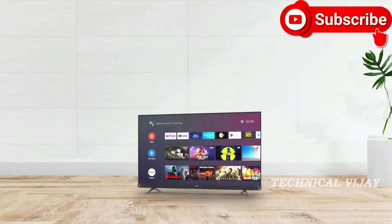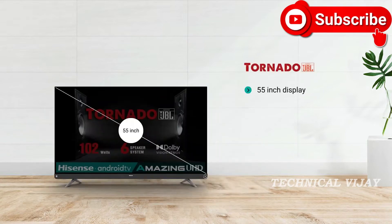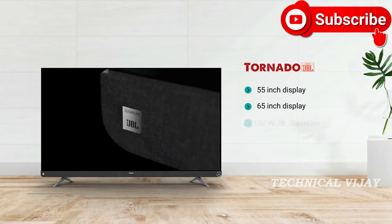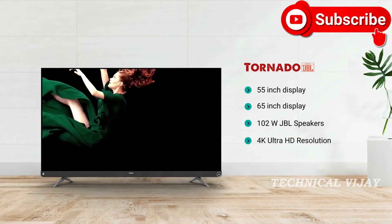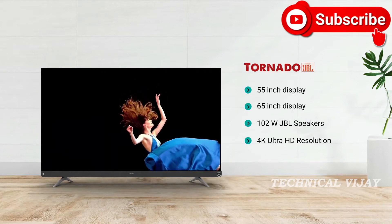This amazing 4K LED TV from Hisense is available in 55 inch and 65 inch variants. Powered by 102W JBL speakers, it comes in 4K Ultra HD resolution that delivers crisp images and vivid details.